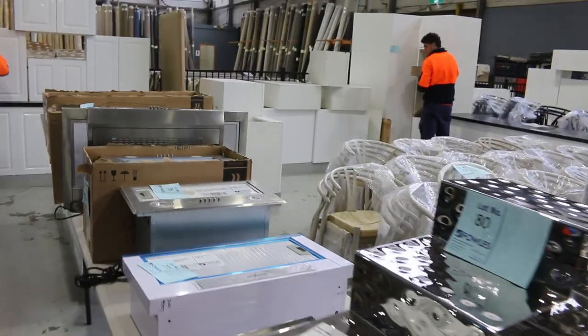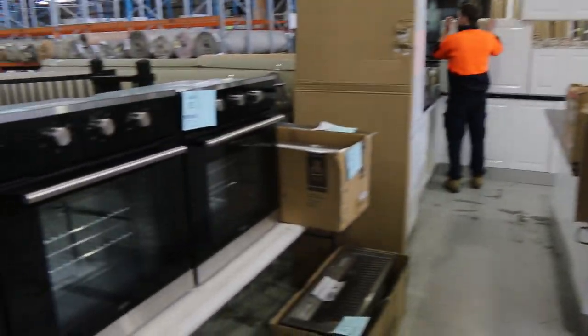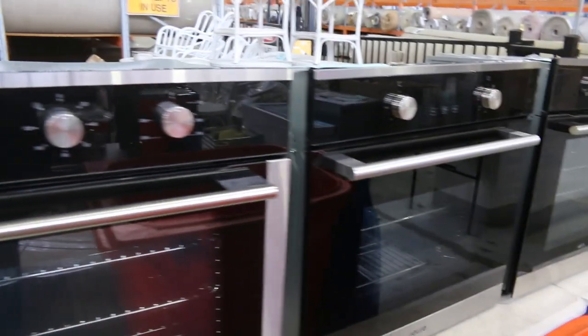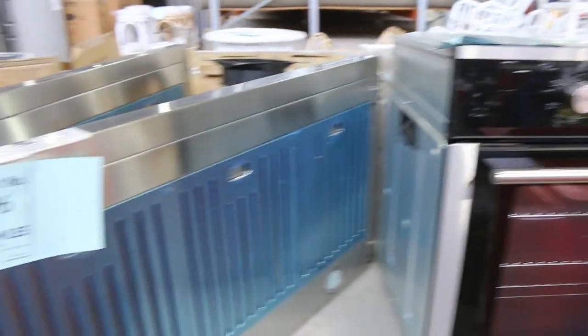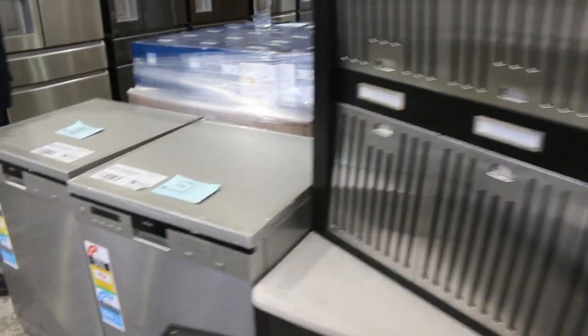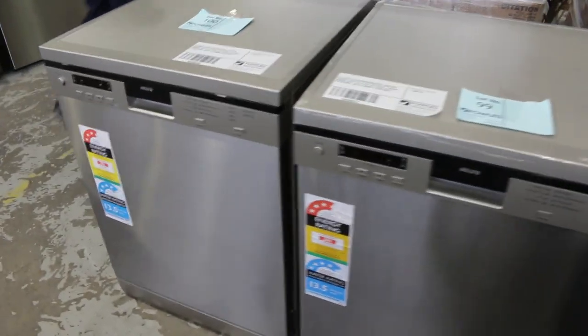Down the back there are lots of range hoods this week — heaps of different brands including Euro. Also lots of ovens: mountains of ovens — Euro, Electrolux, a couple of Westinghouse. Lots of dishwashers as well; there's a couple of Euro dishwashers, lots 99 and 100, which should be good fun bidding.